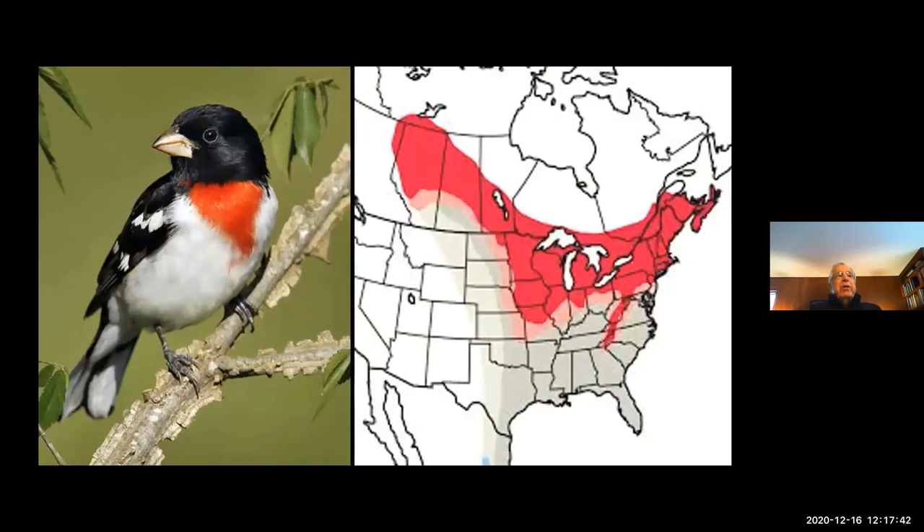When they built it, the five guys that put it together — the first bird they saw as they were hammering away was the one you see on the left. It's a rose-breasted grosbeak, a migratory species that passes through here. And that's the distribution of the rose-breasted grosbeak in the United States during the breeding season.